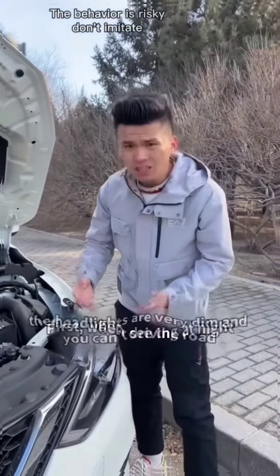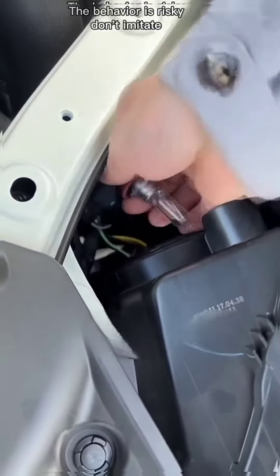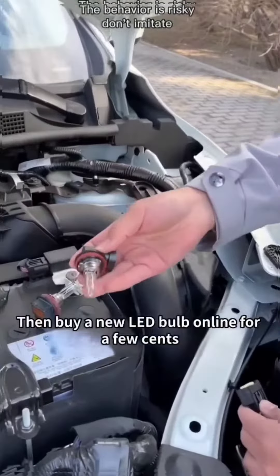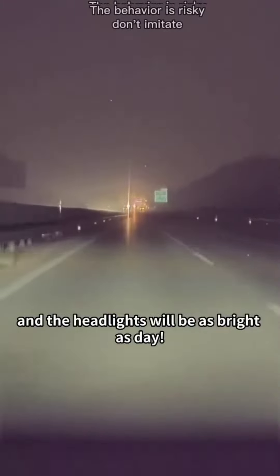First, when driving at night the headlights are very dim and you can't see the road. Find the headlight socket behind the headlights, twist it counterclockwise to remove it, and unplug it. Then buy a new LED bulb online for a few cents. Put it back in and the headlights will be as bright as day.